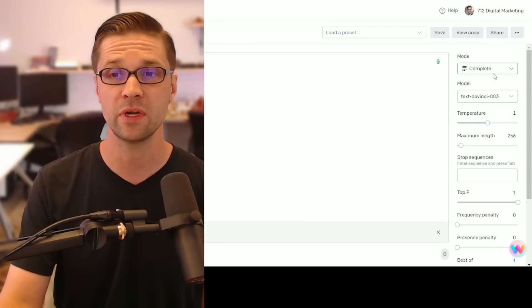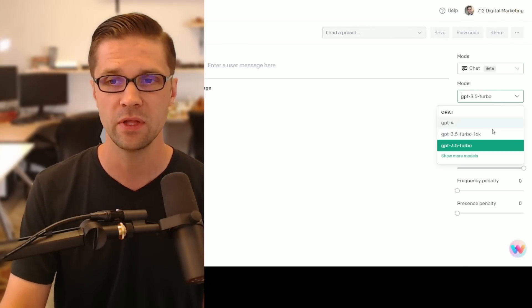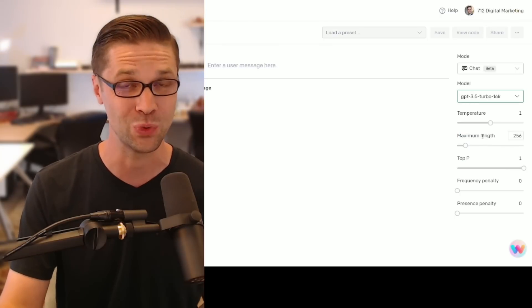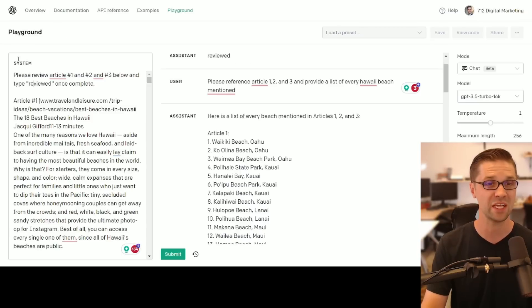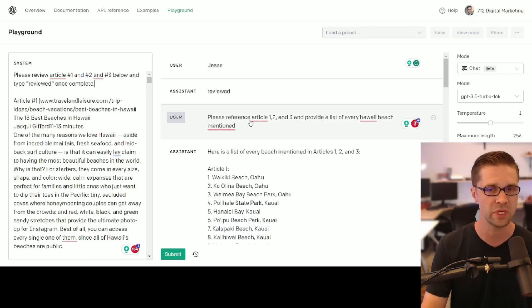Before I show you what I did, I want to be very clear: click on Mode and click on Chat — the beta version. Then click down here to Turbo 16K. That is what I'm working with — that's how you do this. Once you get that set up, the system area is where you put your input. I said 'please review articles 1, 2, and 3 below and type reviewed once complete,' and the assistant said 'reviewed.' Then I said 'please reference articles 1, 2, and 3 and provide a list of every Hawaii beach.'